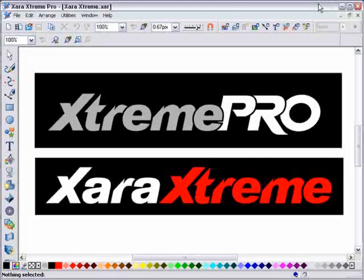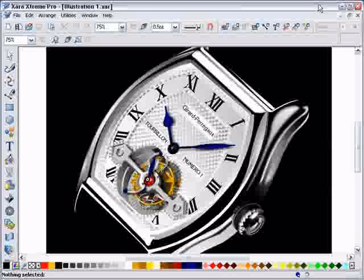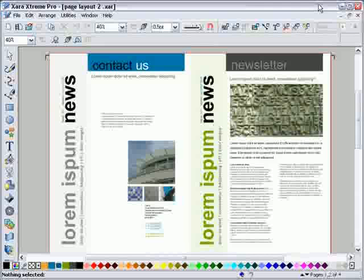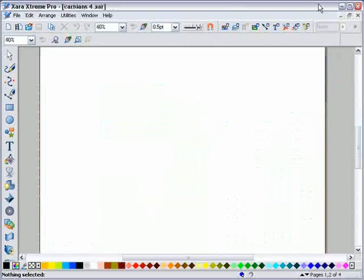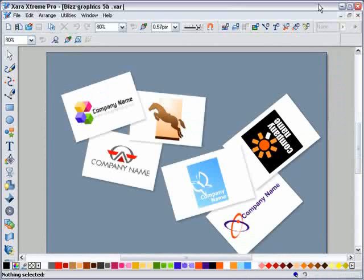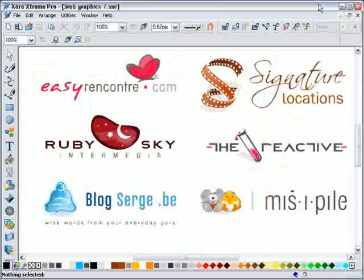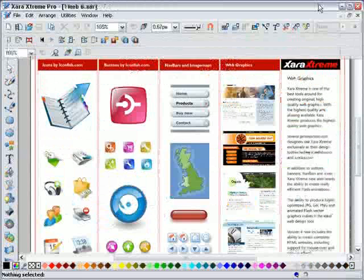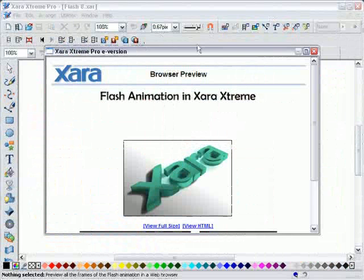Zara Xtreme, the world's fastest and most versatile graphics software. Create everything from high-end illustrations, page layout work, including multi-page DTP style documents, brochures, cartoons, business graphics, logos, web graphics, even animated flash graphics. And now, in version 4, complete HTML websites.